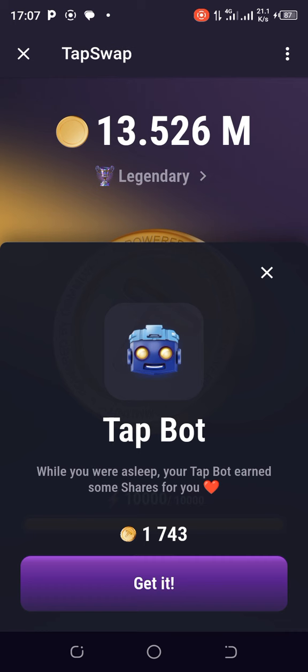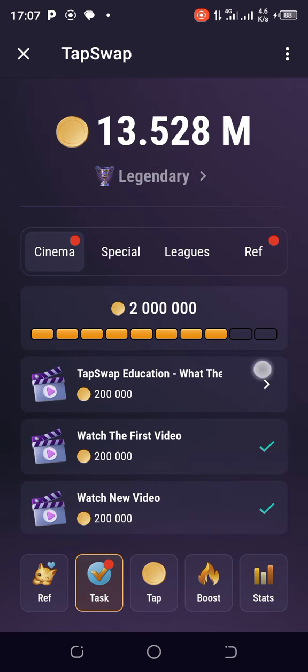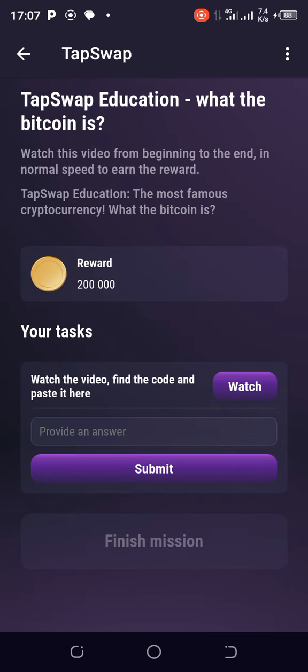So quickly, let's go — I need to greet everybody in their own languages. Head on to the task section and when you get here, tap here. That starts up the education on what Bitcoin is. See the instruction: watch the video from beginning to the end in normal speed to earn the reward. TapSwap education — the most famous cryptocurrency.